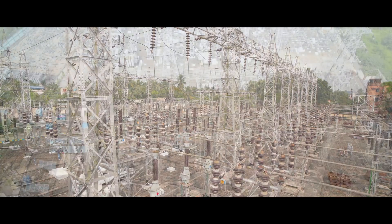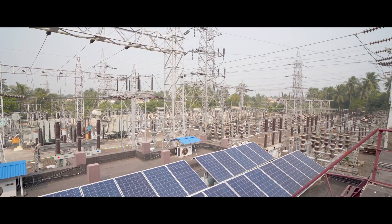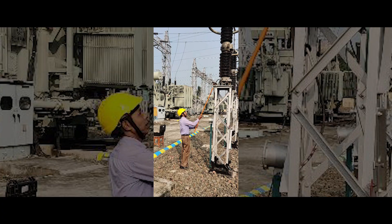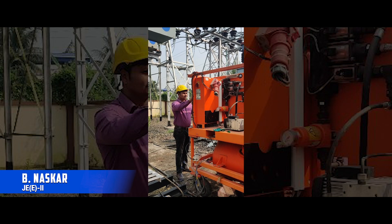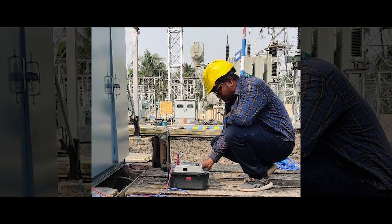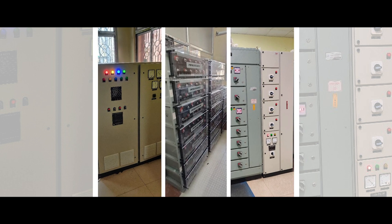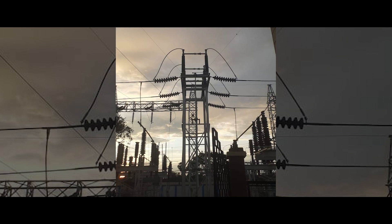To improve system reliability and prevent outages, condition-based monitoring of equipment is carried out throughout the year. This includes thermo-vision, oil leakage, current measurement, SF6 quality analysis, partial discharge, insulation resistance, and tan-delta of HV equipment. Any irregularity is noted, and with the approval of competent authority, the said equipment is replaced or repaired.